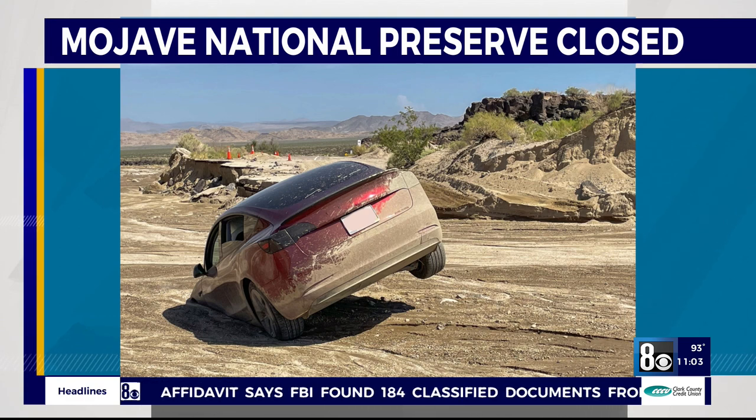Thankfully, several roads are still closed as crews work to clear out rock debris and sand.